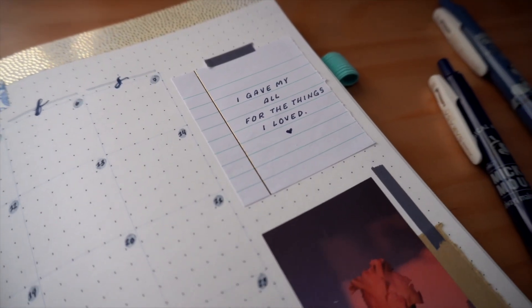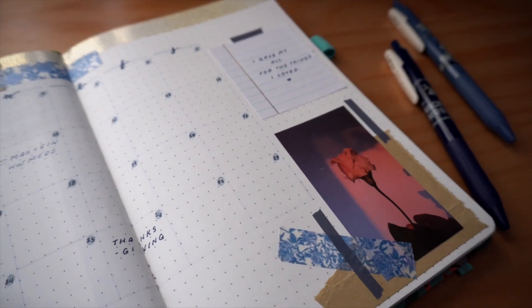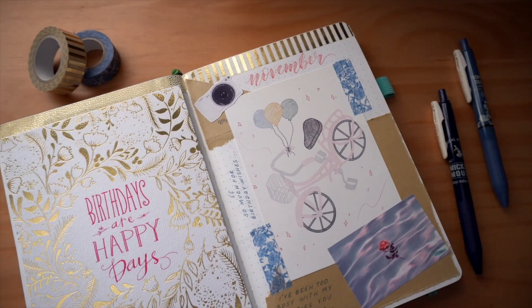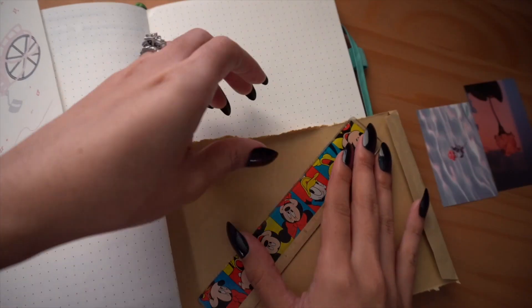The bullet journal system for me has checked off three very essential parts to an effective planning system: being able to plan, so I have monthly calendars as well as weekly spreads, and then I also like to do goal setting in here. I like to reflect on how the month went and what I can do better going into the next month. And as I said earlier, I really enjoy that it helps me be more creative.